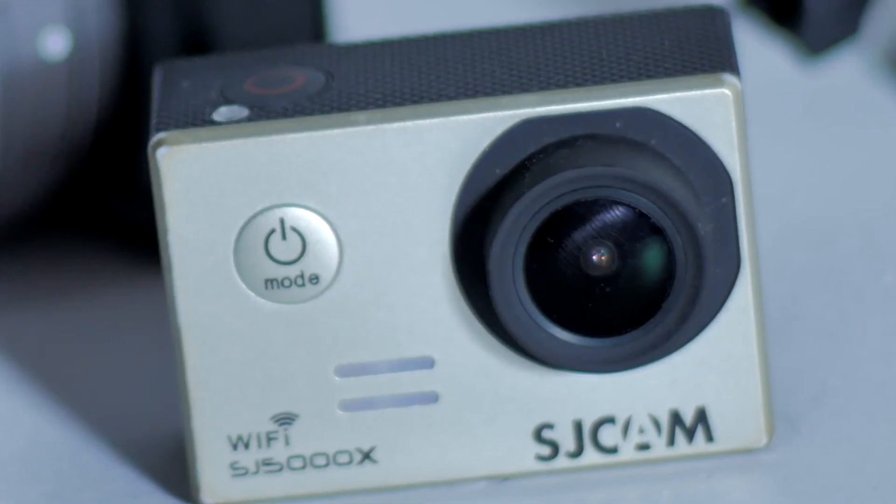Now this camera is a 4K camera, but the 4K is interpolated, unlike the SJ7 Star which is a true Ultra HD 4K camera.